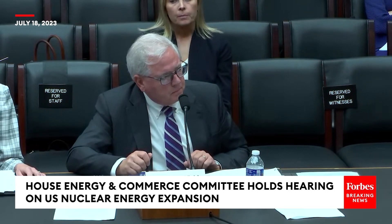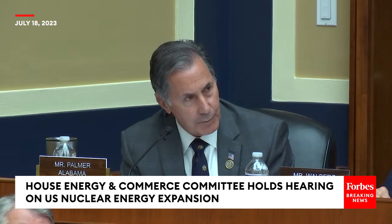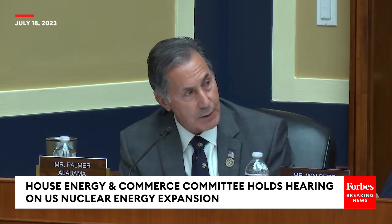Mr. Chairman, I really appreciate the opportunity to have hearings like this. I think it's extremely helpful, and hopefully if the public is paying attention, they should get a sense that we have a good idea of where we need to go. With that, I yield back.